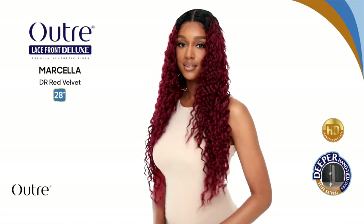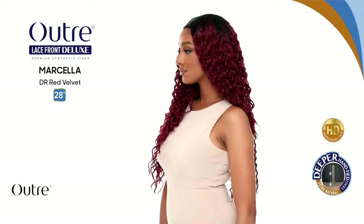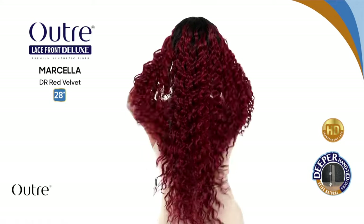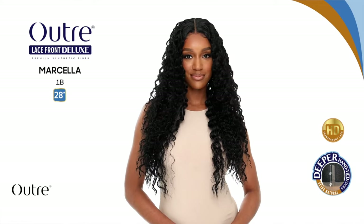Next up is a new Outre Lace Front Deluxe unit called Marcella — a 28-inch curly unit. It comes in Red Velvet, Chocolate Caramel, Red Velvet Golden Honey, Paprika Red, Hazelnut, and Vivid Copper. I'm going to pass on this one for now since I prefer curly units more in spring and summer, but the Lace Front Deluxe collection is one of my favorites. I'll circle back to this unit in the future.